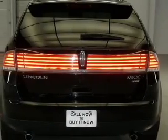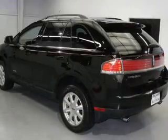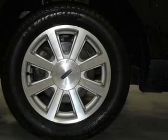Indulge in the comfort of heated seats. Plus, enjoy these notable features that are included in this vehicle: air conditioning, power door locks, power windows, power steering, cruise control, power mirrors, an alarm system, and an AM-FM stereo with a CD player.